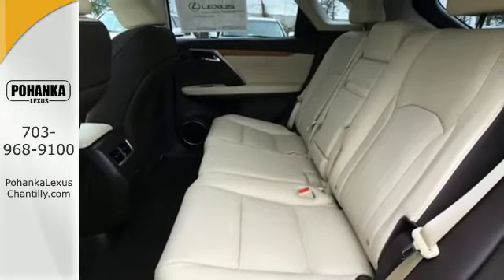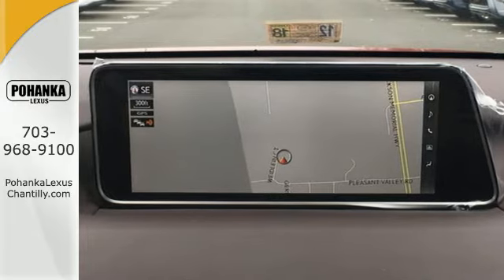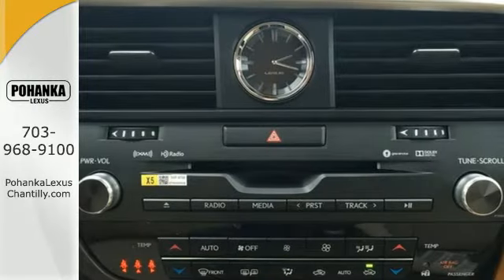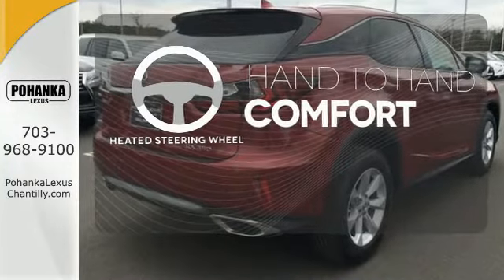The cabin features supreme luxury and something you crave most after a busy day — peace and quiet. Enjoy soft phone conversations through Bluetooth, listen to HD radio, and control it all with steering wheel-mounted audio controls. The heated steering wheel gives you another layer of comfort on those cold days.